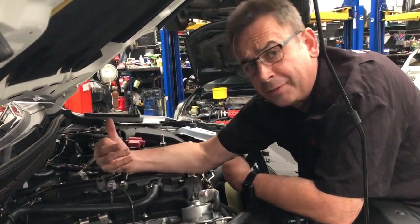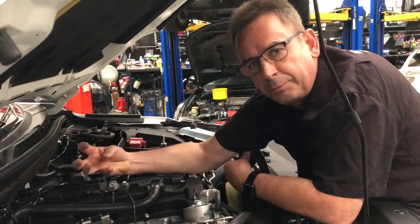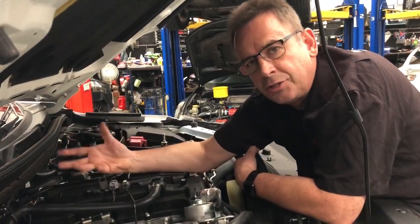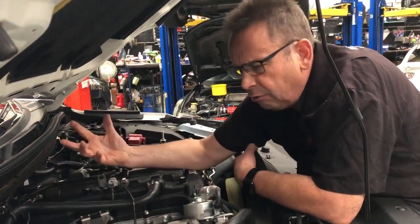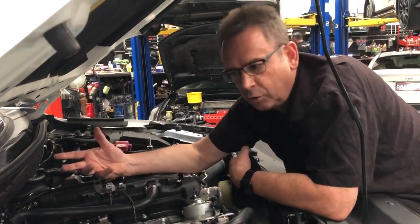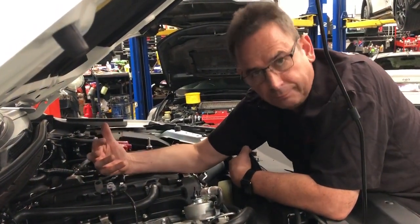Eventually that will get sucked through, and when it gets sucked through the engine it changes the combustion process, which can cause the engine to ping. The engine knock sensor will detect knocking and pull power out of the engine. And you'll wonder why all of a sudden your engine isn't going as well as it should — it was just that at that period of time you gulped in a little bit of oil.